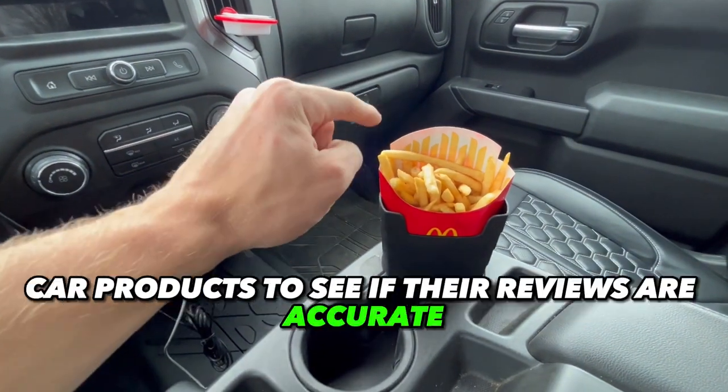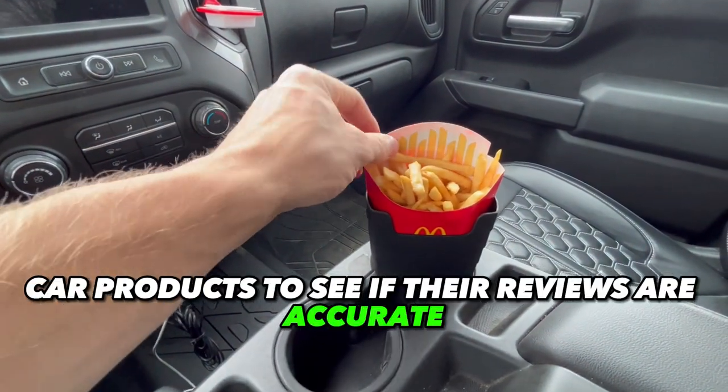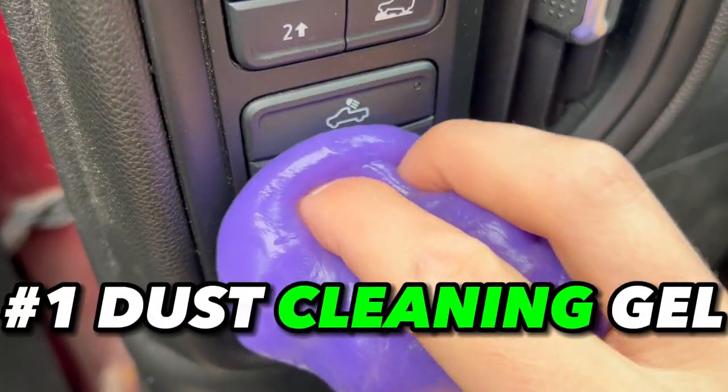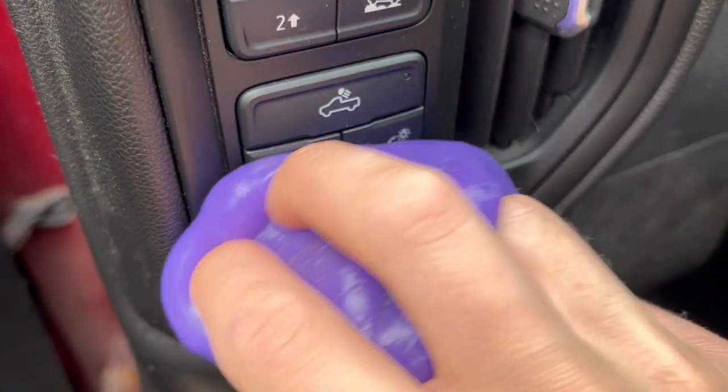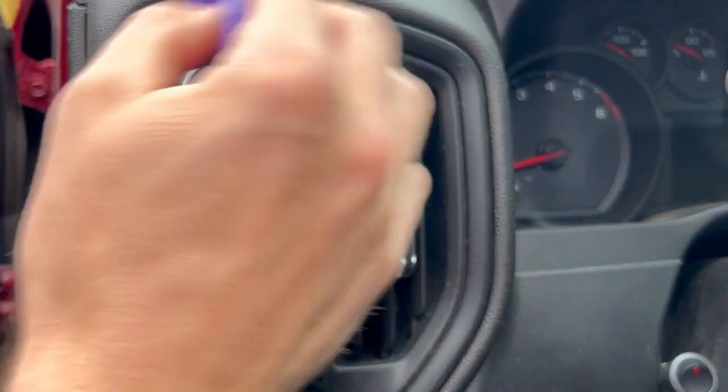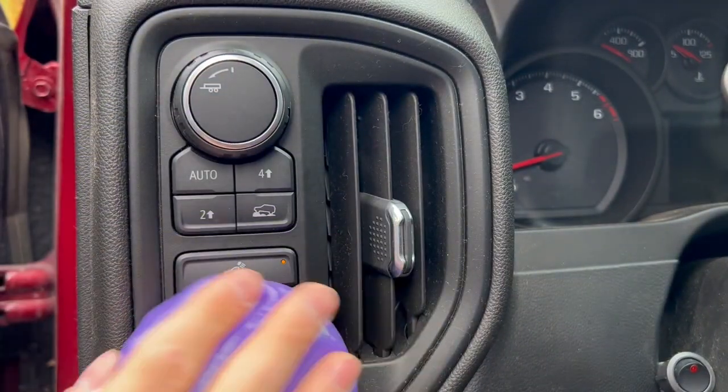I tested five of Amazon's best-selling car products to see if the reviews are accurate and if the products are worth it. The first product is the Tie Carve dust cleaning gel — basically the slime you get as a kid — but is it great at getting dust off of your vehicle?